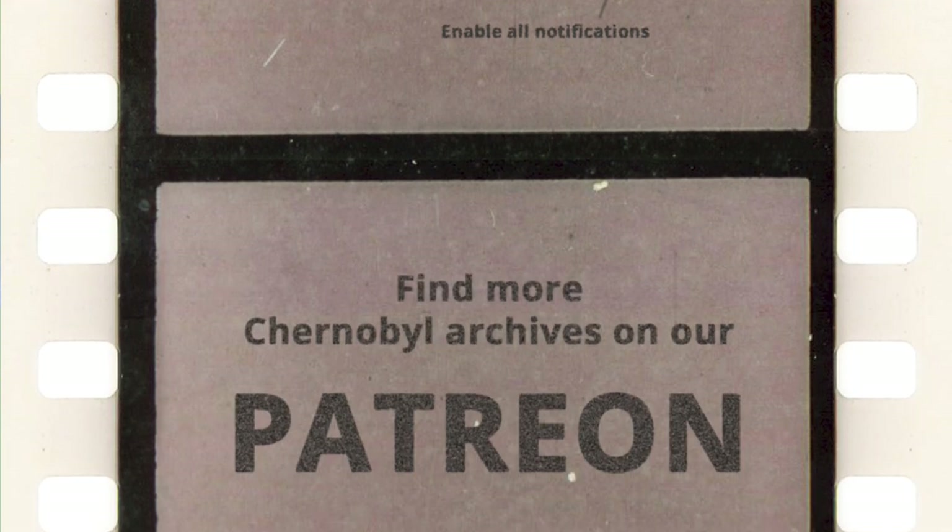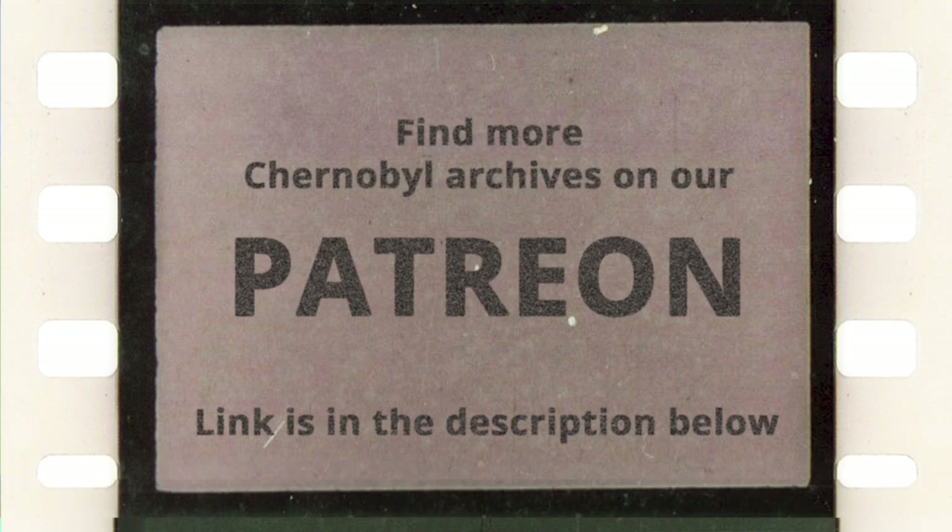This film is a set of commented pictures you can also find on our Patreon page, along with a lot of unique Chernobyl content we translate to English. A link is in the description below.